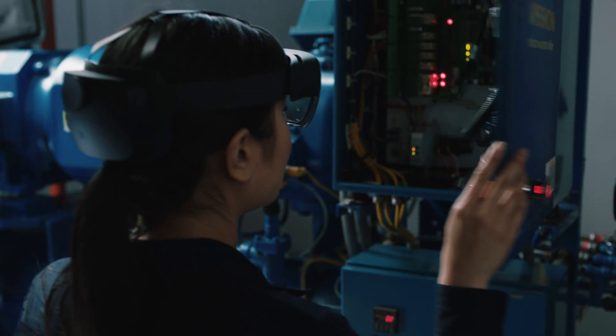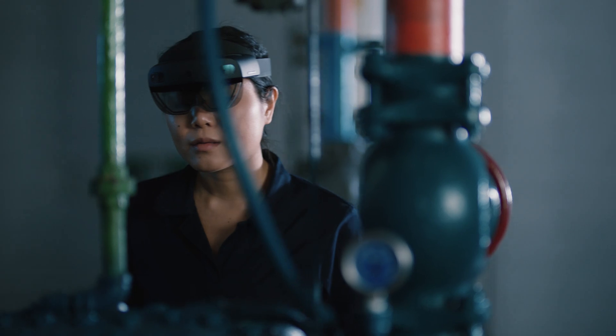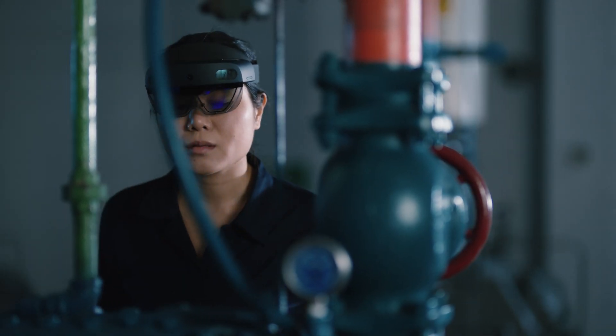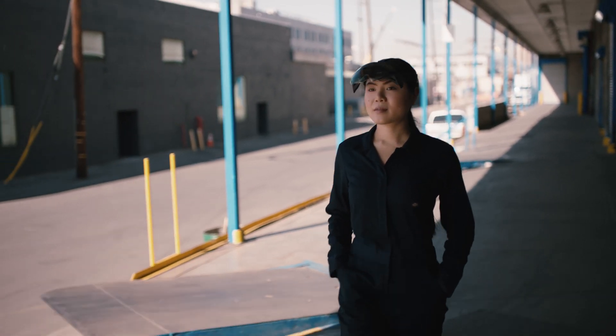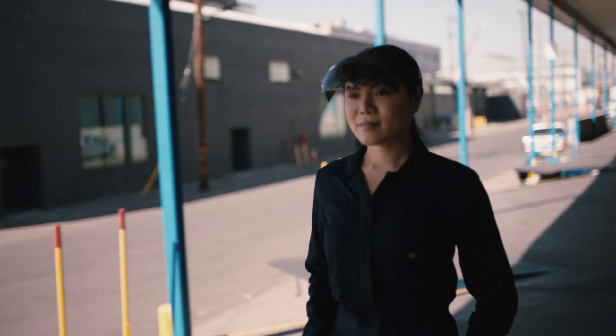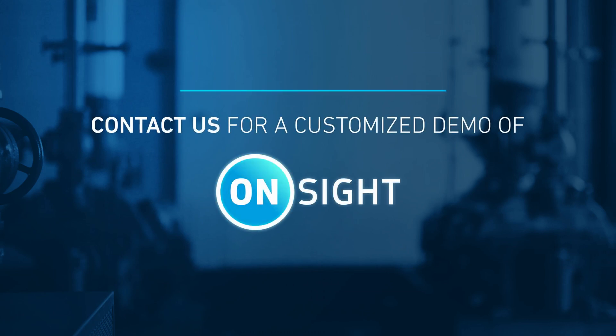With Christopher's confirmation, Mia knows what to do next. She replaces the part and takes a new image for the knowledge base. OnSite Connect enhances efficiency, performance, and safety across your workforce and operations. For a customized demo of OnSite on the device of your choice, contact us today.